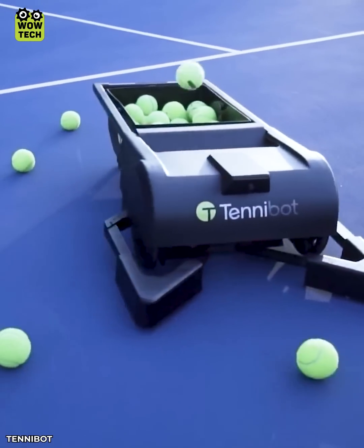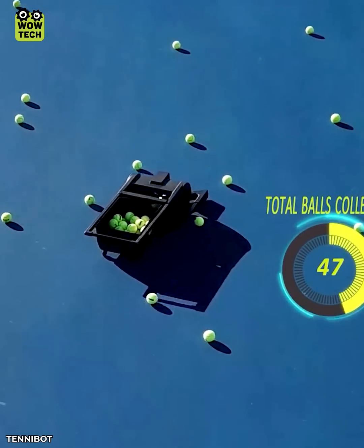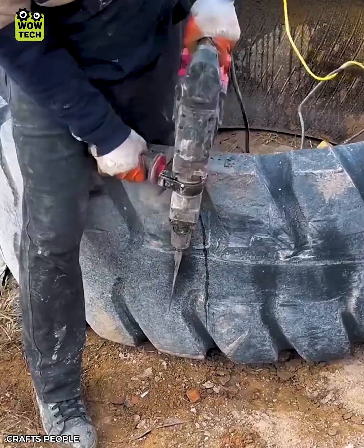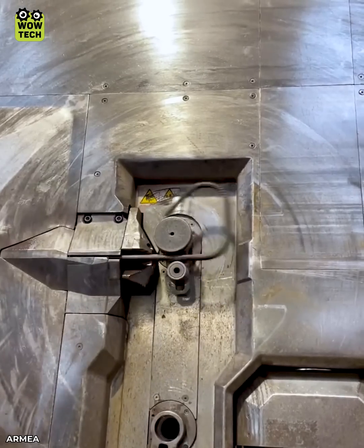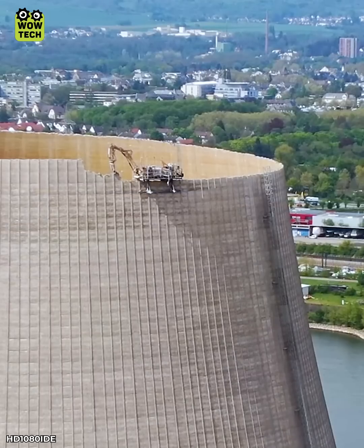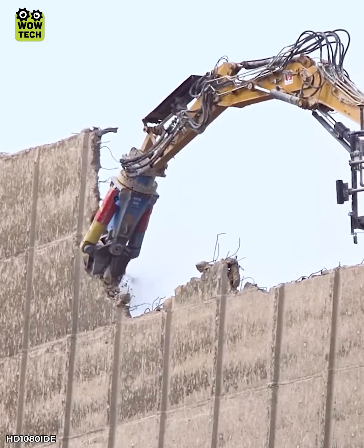This smart robot collects tennis balls, saving time for players and coaches. An excavator towering at 600 feet high is used to dismantle a cooling tower.